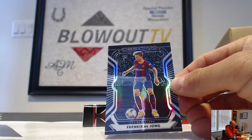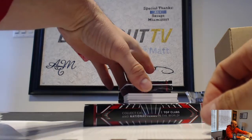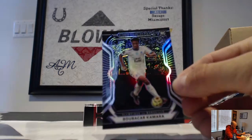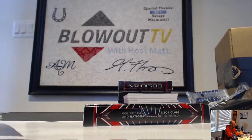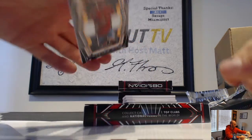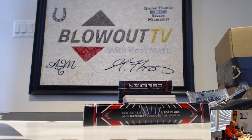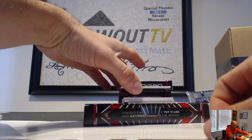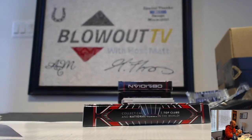Start things off with Frenkie de Jong, 2/195. And then we have a rookie of Kamara, that is 2/75 to 2/50. Diego Costa dual jersey. And then a Marco Verratti single jersey, that one is number 2/50.